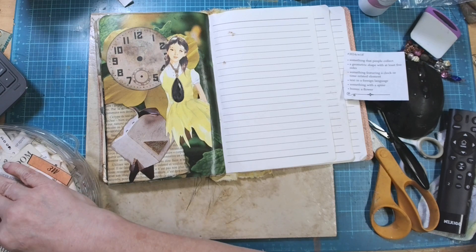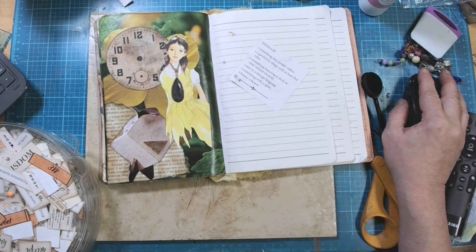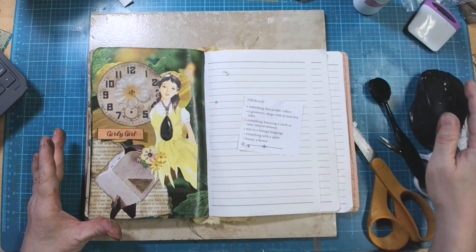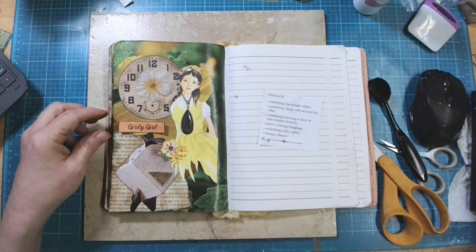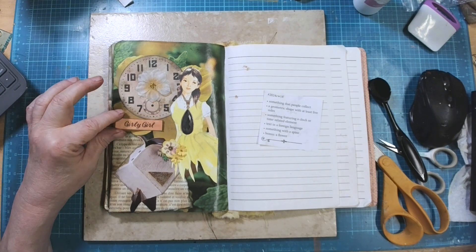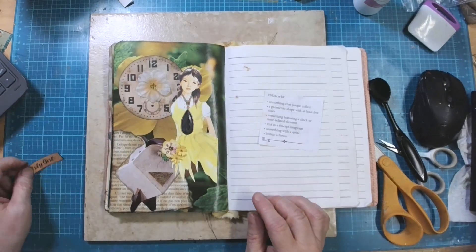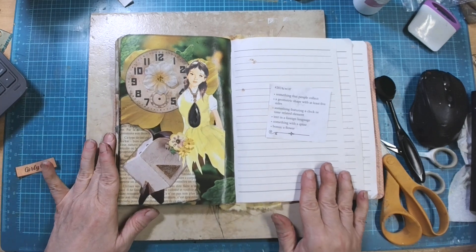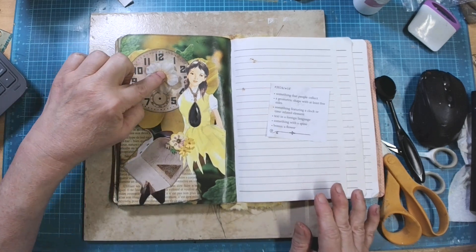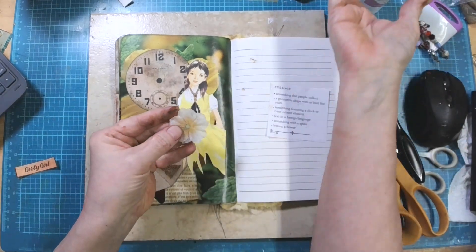Let me pause for a minute and look for something, then I'll come back. All right, I'm back and I found some things. I found this little 'girly girl' word — I don't know if I'm going to use that yet — but look at this flower. Flower was one of our prompts, so I've got this flower for right in the middle of that clock, which I love.